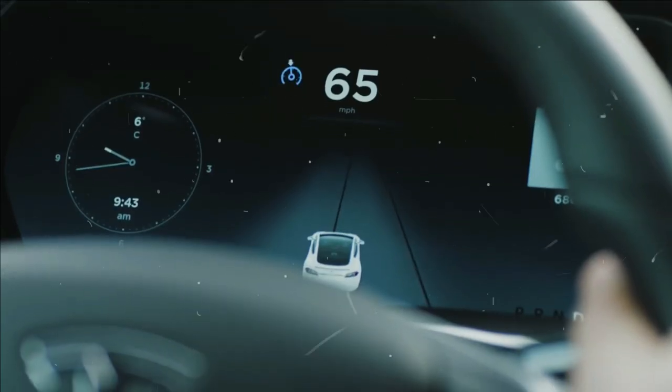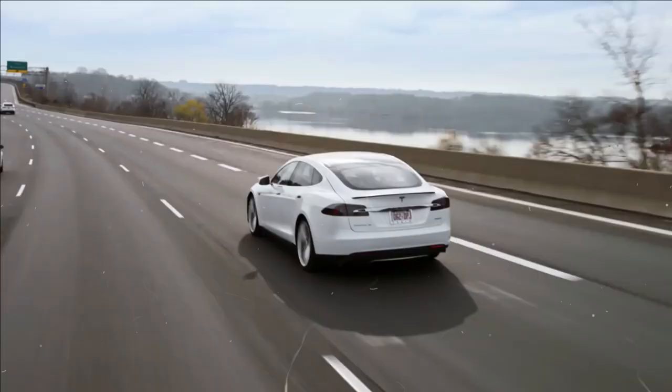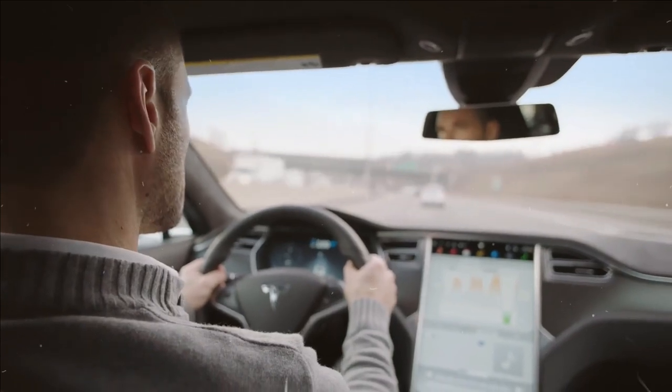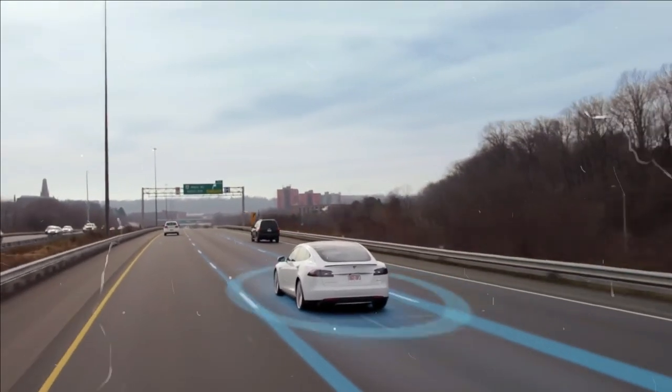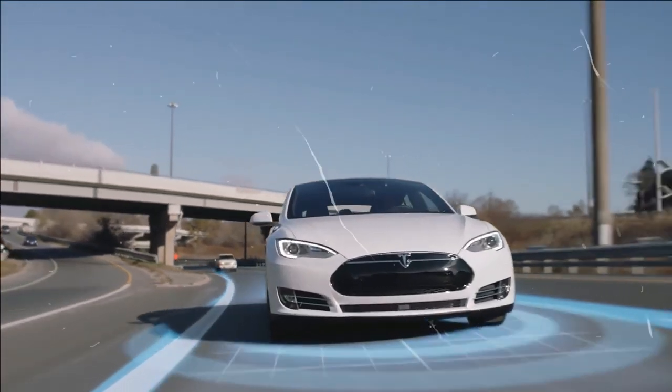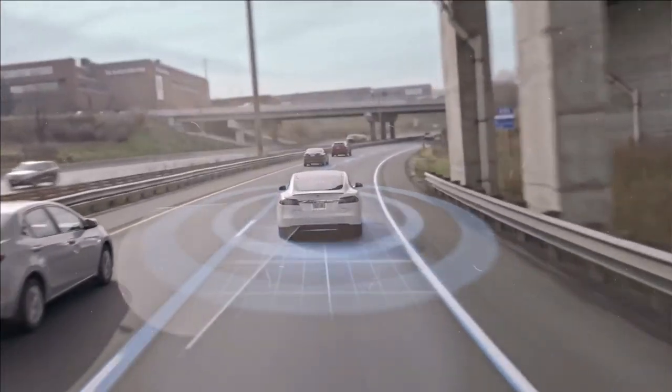Each Tesla model comes standard with an Autopilot system. Using the system, Tesla can automatically accelerate to a pre-set speed, brake for other vehicles or pedestrians seen in front of them, and steer minimally so that the vehicle remains in its lane.